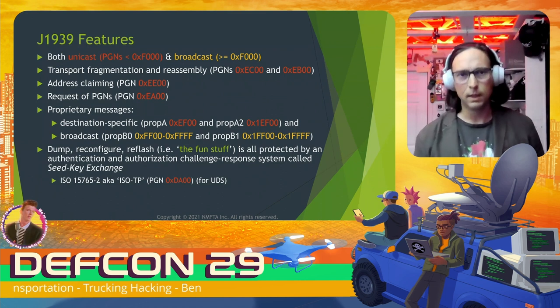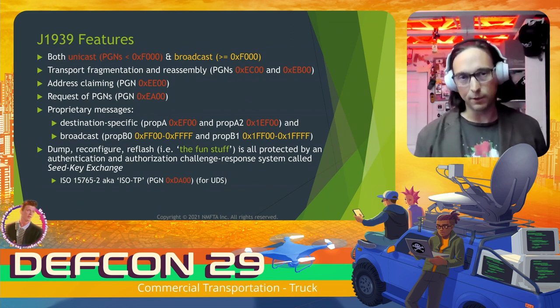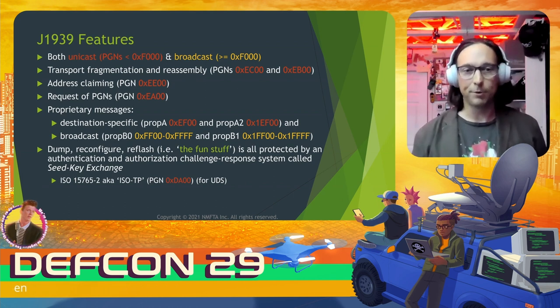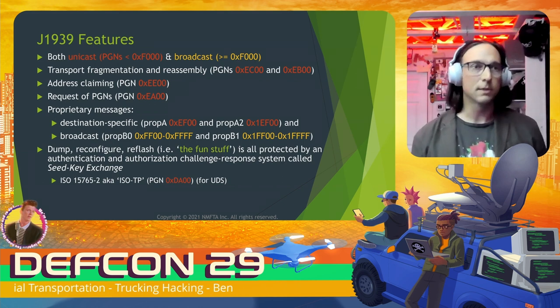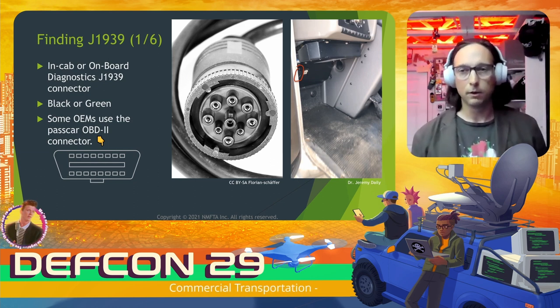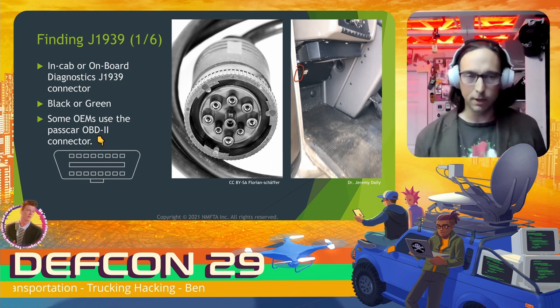J1939 has a lot of different features: unicast and broadcast, its own transport fragmentation and reassembly mechanism, address claiming, and requesting of PGN data. There are also proprietary messages flowing over J1939 networks with their own reserved range of PGNs. When dealing with trucks, the fun stuff — dumping, reconfiguring, and reflashing — is all protected by an authentication and authorization challenge-response system called seed key exchange. UDS is used for seed key exchange and has a reserved PGN of hex DA00.